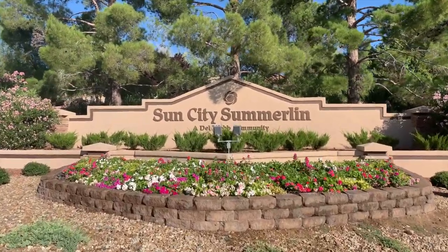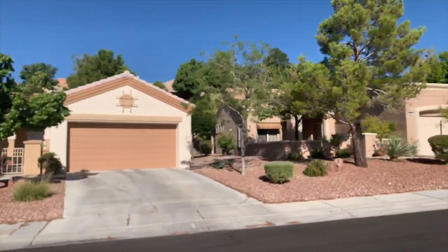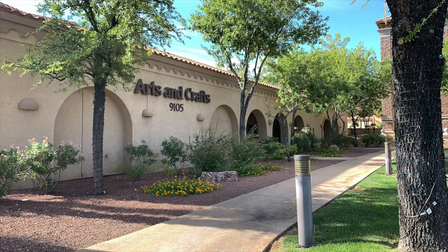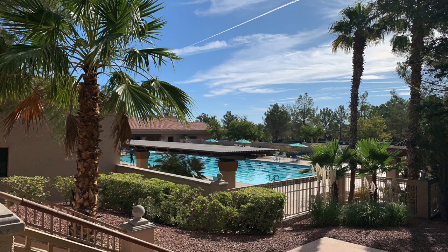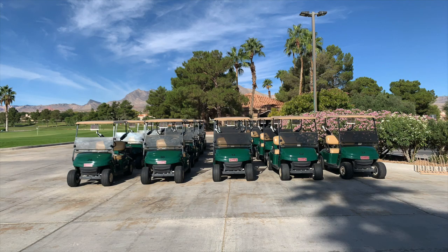I also did a video on this a couple weeks ago — there's a link above where you can watch it. Sun City Summerlin is Del Webb's first active adult community in Las Vegas, Nevada, and it has over 7,000 homes. There are four community centers, five pools (two of which are indoors), three golf courses, three restaurants, hundreds of clubs, and the list goes on and on.